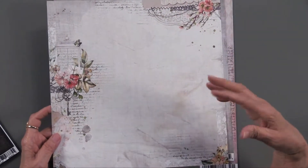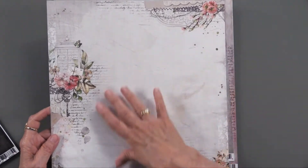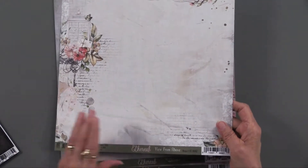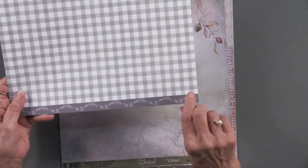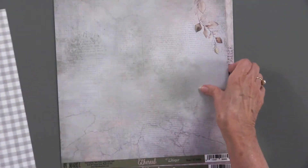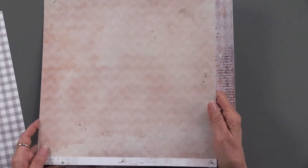They all have this very lovely look with lots of space for you to work with, whether you're doing cards or pages. They are all double-sided, and at the bottom there's even a little piece that can be a border, which is nice too.